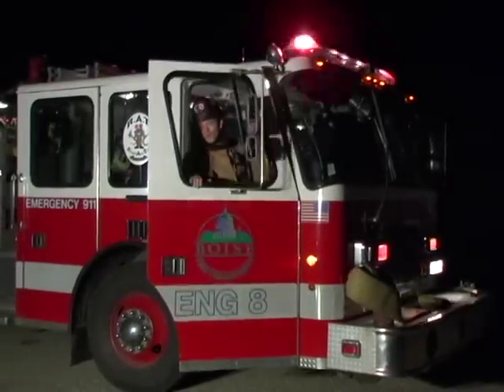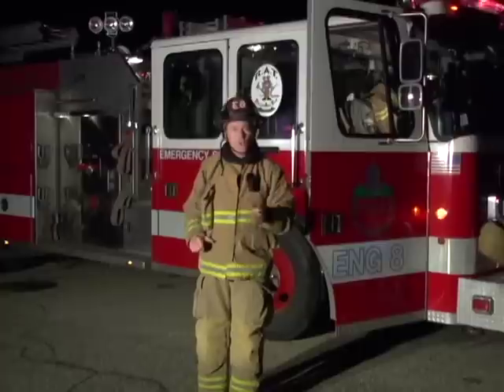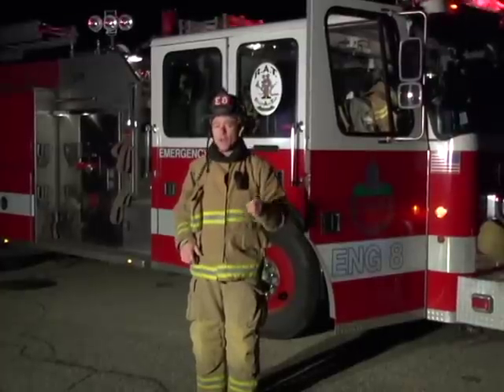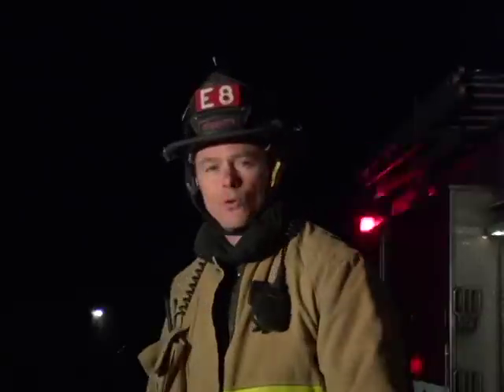Hi boys and girls, I'm Firefighter Paul, and all of us here at the Boise Fire Department want to ensure that you and your family know how to get out alive in case you have a fire in your home. Would you know what to do if you heard the smoke detector going off inside of your home? Watch this video closely and you'll find out. It's all about playing it safe in case of a fire.